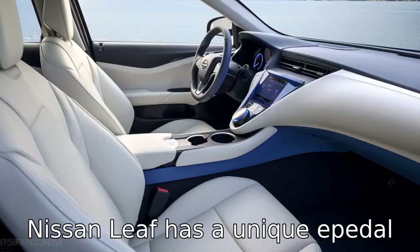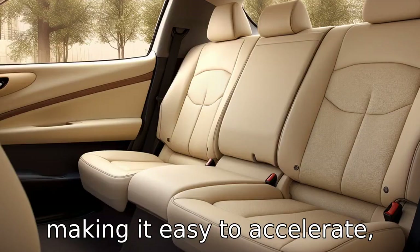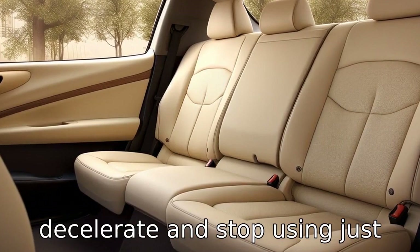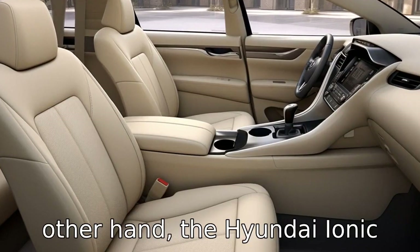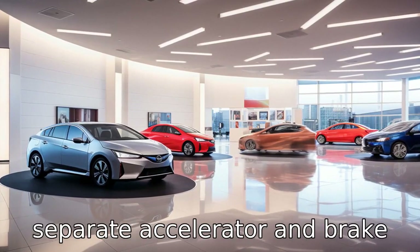Difference 9: The Nissan LEAF has a unique e-Pedal system for one-pedal driving, making it easy to accelerate, decelerate, and stop using just the accelerator pedal. On the other hand, the Hyundai IONIQ makes use of traditional separate accelerator and brake pedals.